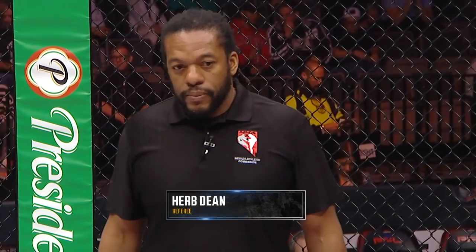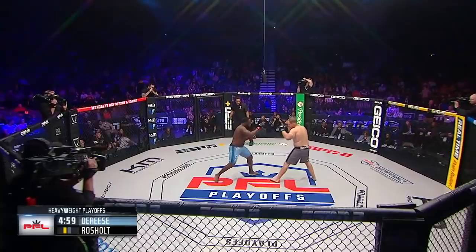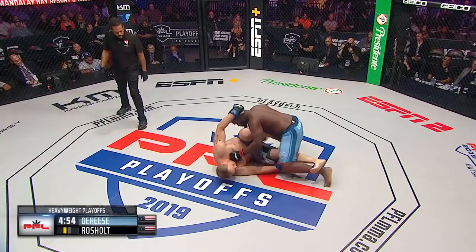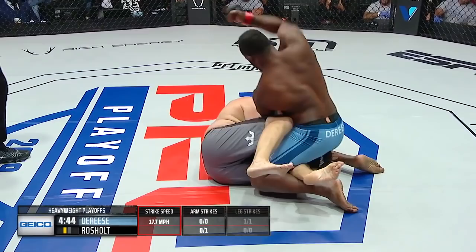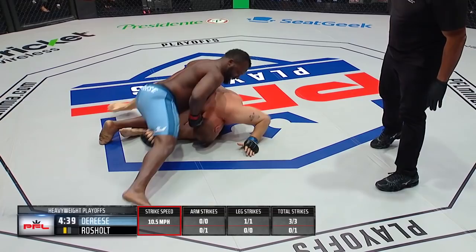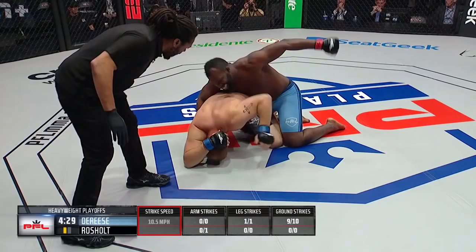Herb Dean making an appearance inside the PFL Smart Cage to monitor this heavyweight action. Mohamed Derese in the blue trunks, Jared Rochols in the gray. No touch of the gloves, we get right to it. Mohamed Derese with the inside leg kick takes Jared Rochols off his feet and goes right to work with some ground and pound. Those are some heavy hammer fists from the top there for Mo Muscle. Mo Muscle is dropping those hips on Jared Rochols, not allowing him to get control. Right to work with the heavy hands goes Mohamed Derese — he's got a lot of power.